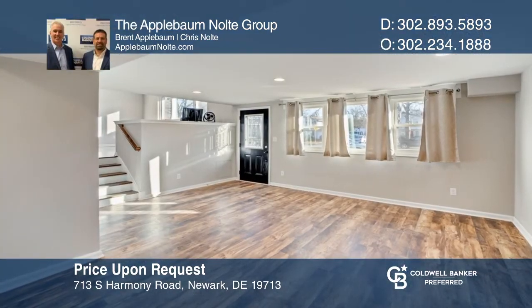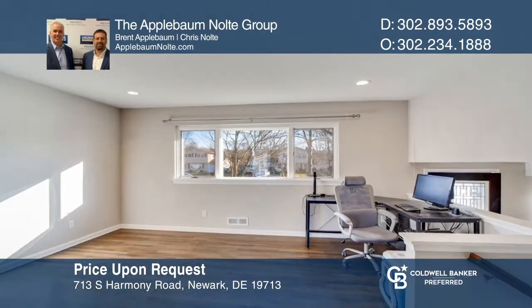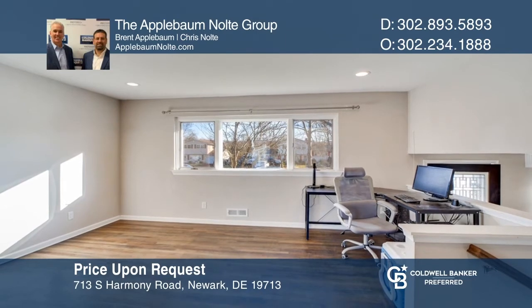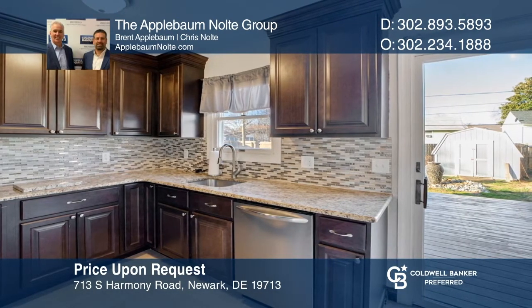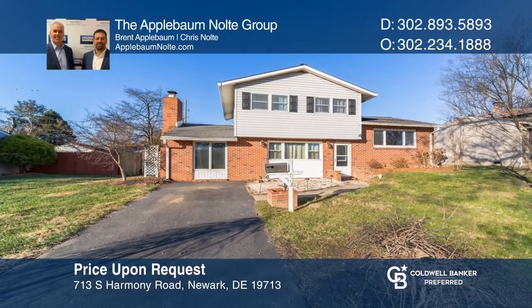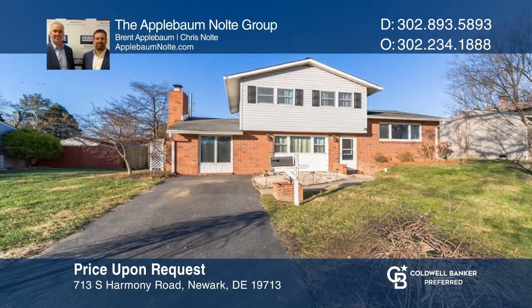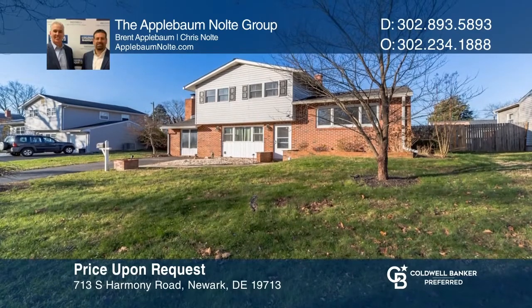This split-level home offers loads of living space plus a great floor plan, all in a super-convenient Newark location close to shopping and major highways. Features include four bedrooms, a large family room, a living room, and a very nice remodeled kitchen with sliders leading to a deck overlooking the fenced-in backyard. Buy your dream home today by calling the Applebaum Nolte Group.